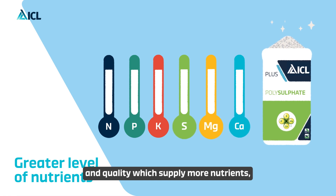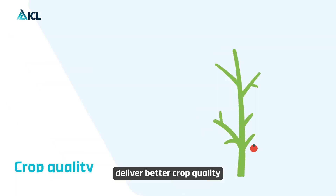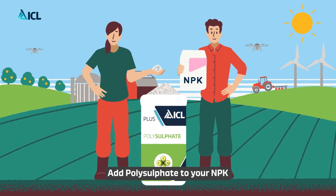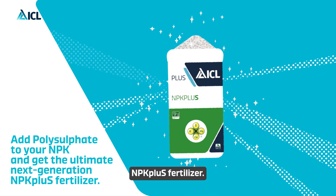Incorporating polysulfate into NPK fertilizers creates products with better hardness and quality, which supply more nutrients, improve root development, and above all deliver better crop quality and higher yields. Add polysulfate to your NPK and get the ultimate next-generation NPK Plus fertilizer.